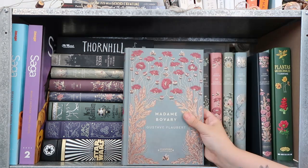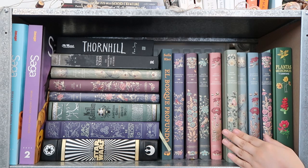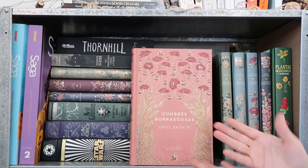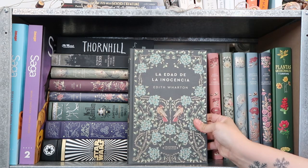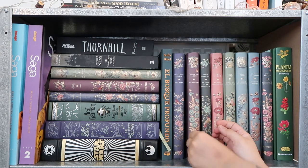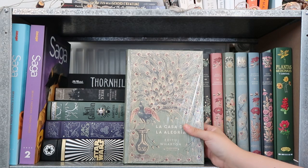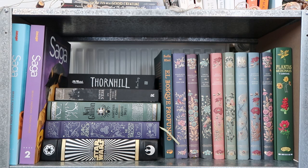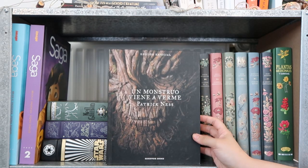'Northanger Abbey' by Jane Austen, 'Madame Bovary' by Gustave Flaubert, 'Pride and Prejudice' by Jane Austen, 'Sense and Sensibility' by Jane Austen — and as somebody that doesn't read Jane Austen, I have a lot of Jane Austen! This beautiful edition of 'Wuthering Heights' — all these books are in Spanish by the way, they're just so pretty and they look so good on my shelves. Every video I post I get questions about these books. Then 'The Age of Innocence' by Edith Wharton, 'Little Women' by Louisa May Alcott, 'Jane Eyre' by Charlotte Brontë, 'Emma' by Jane Austen, 'The House of Mirth' by Edith Wharton, and 'Persuasion' by Jane Austen.